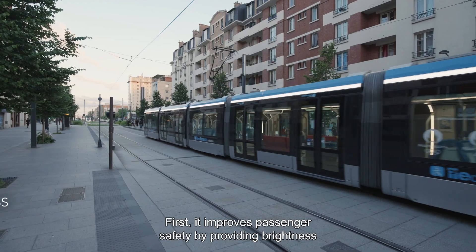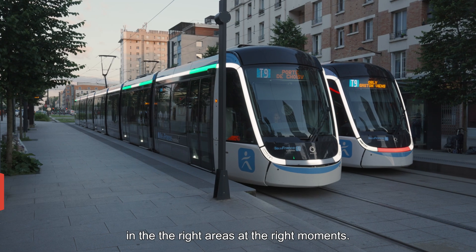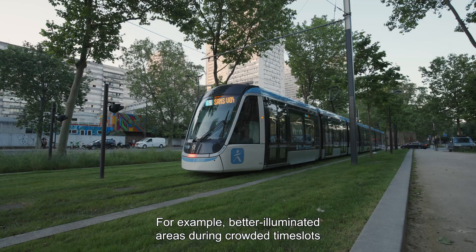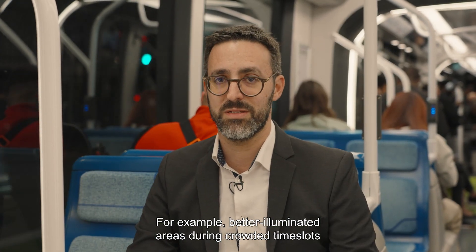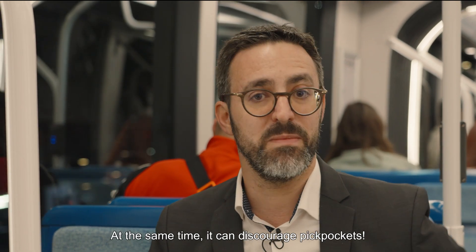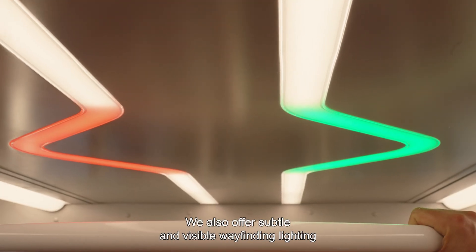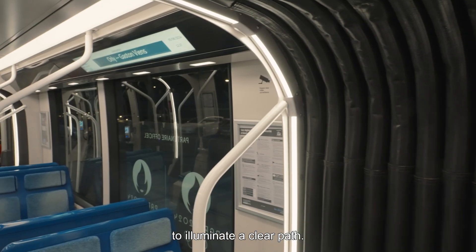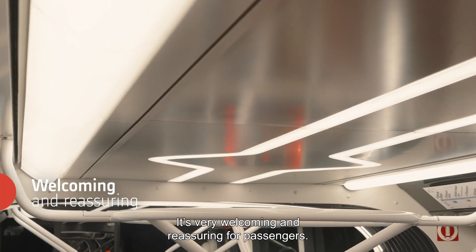First, it improves passenger safety by providing brightness in the right areas at the right moment. For example, better illuminated areas during crowded time slots can encourage fluent circulation of people, and at the same time can discourage pickpockets. Also, we offer a visible and subtle wayfinding lighting to illuminate a clear path. It's very welcoming and reassuring for passengers.